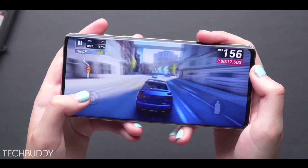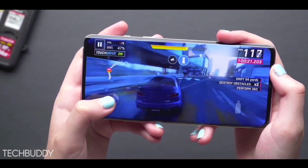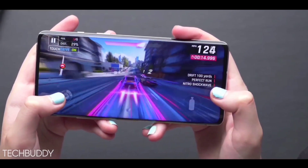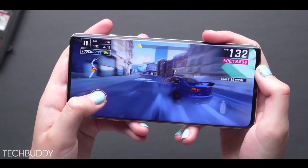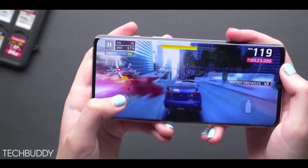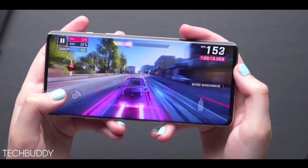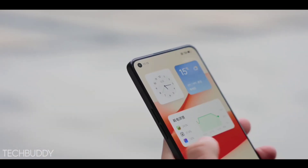This phone is running on the Qualcomm Snapdragon 780G 5G chipset with a high clock speed of 2.6 GHz, based on 6nm AI technology. You're getting storage options of 6GB plus 128GB, the mid variant is 8GB plus 128GB, and the top-end variant is 12GB plus 256GB. This phone supports LPDDR4X RAM and UFS 3.1 storage, and it runs Android 12 out of the box.